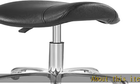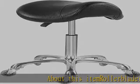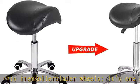Rollerblader wheels — it's one of the best wheels on the market, very quiet and smooth, and doesn't scratch the floor.